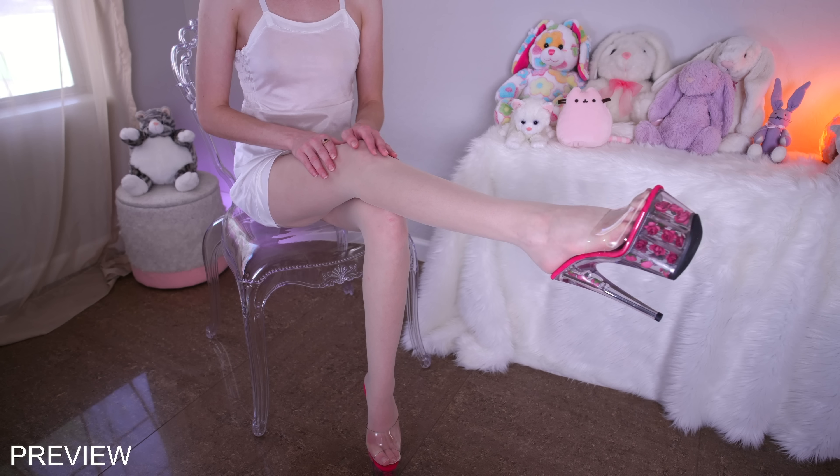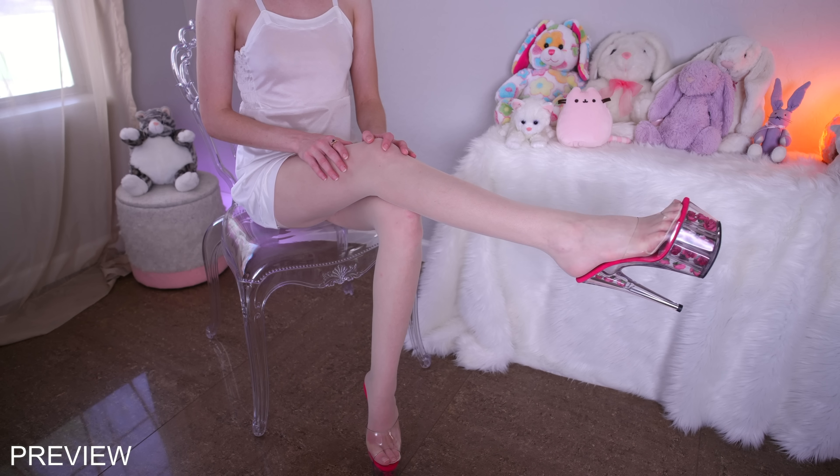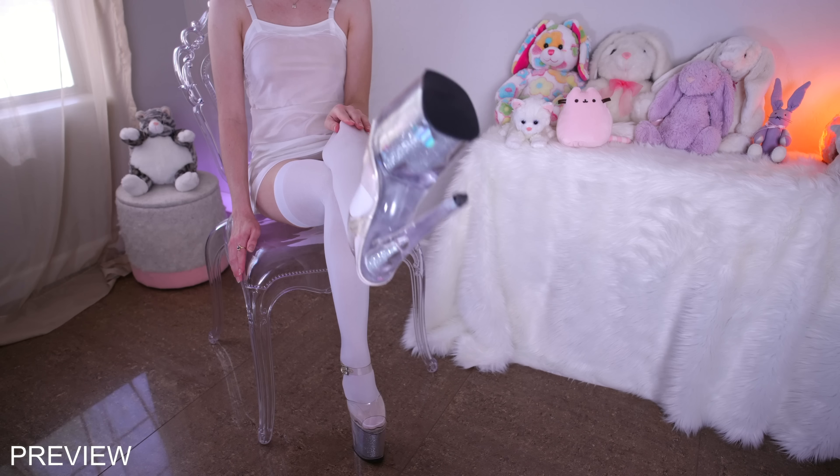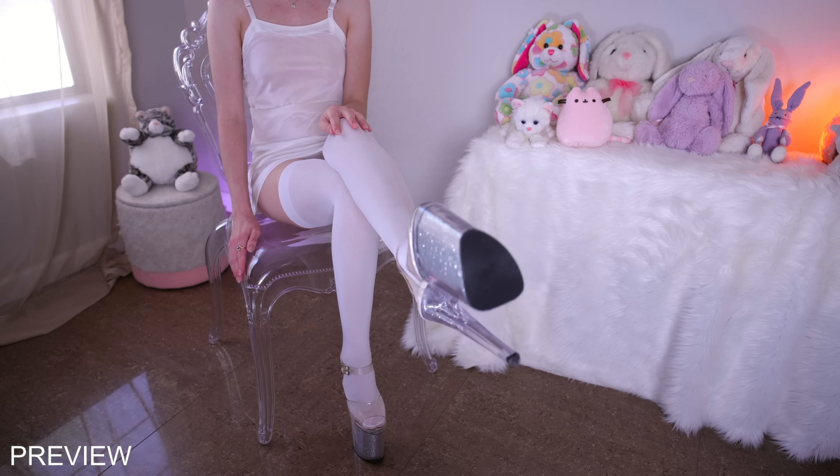Hi guys and girls, it's Zelda Sykes. Welcome back to another haul. Today I'm going to be doing a very highly requested video from you guys. It's a bunch of thigh high socks and stockings paired with my high heels.